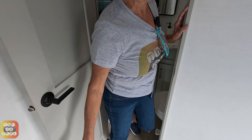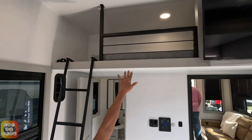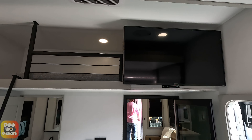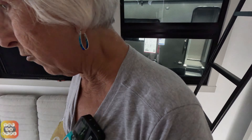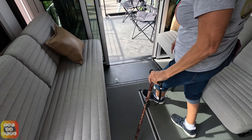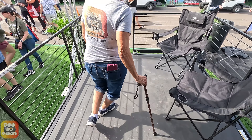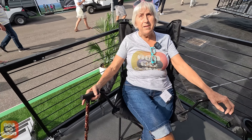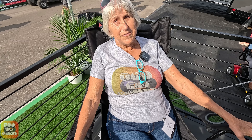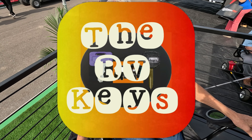We also have a loft, which is really interesting - it's right above the TV set and the half bath. They also have two chairs here. And since it's a toy hauler, they even have a nice little extendable porch. Isn't this a wonderful porch? Open the doors to your ventures and start all your journeys with The RV Keys. Have a great day!